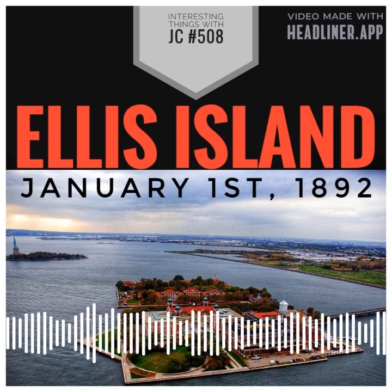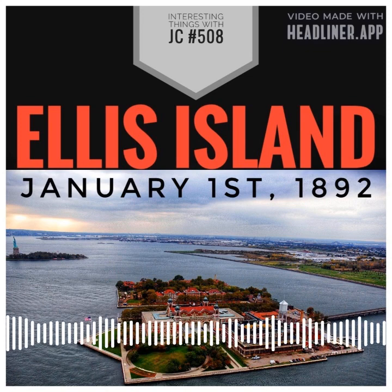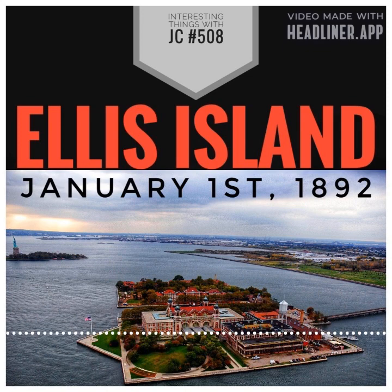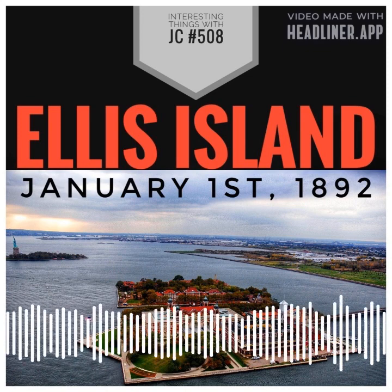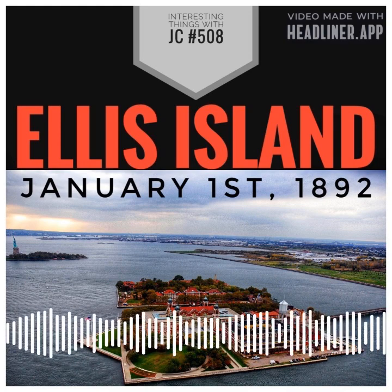Ellis Island officially opened its doors to immigrants from all over the world on January 1st, 1892. During the 62-year history of Ellis Island, an estimated 12 million immigrants passed through in search of a better life in the United States.